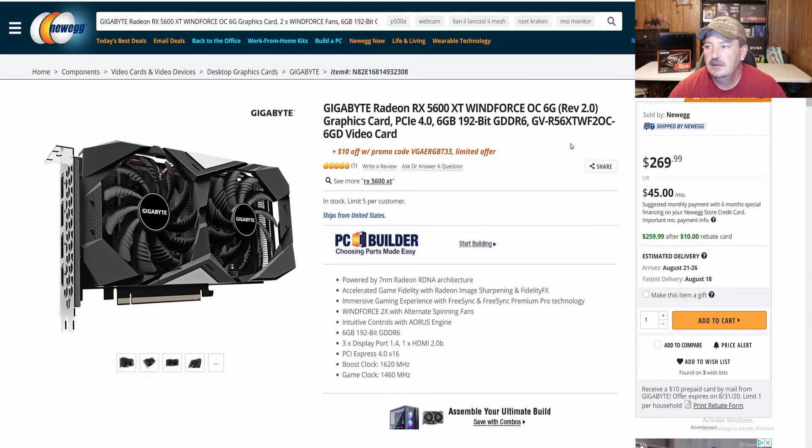Here we are on Newegg. At the time of filming — this is 8-15 of 2020 — this card is going for about $269.99. This card is basically aimed for 1080p gaming and some 1440p or high refresh rate 1080p, depending on the titles that you play.